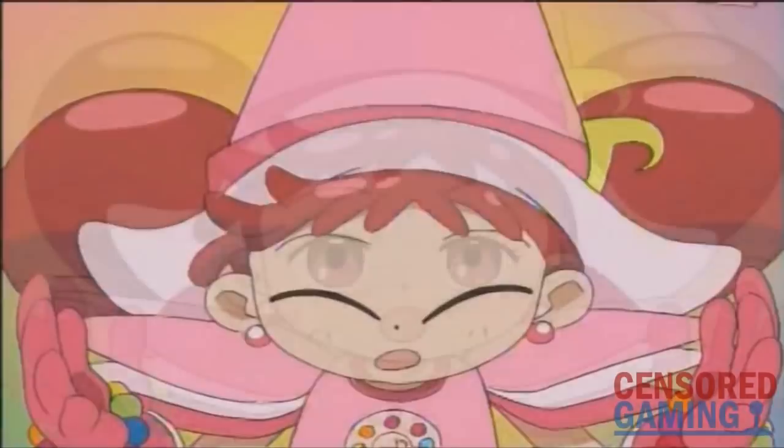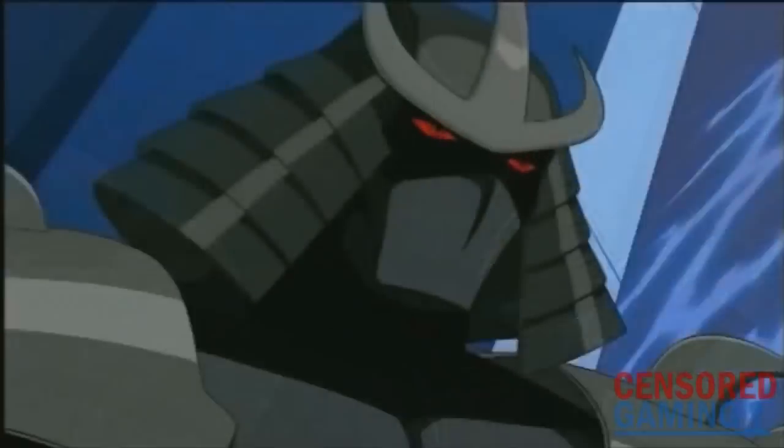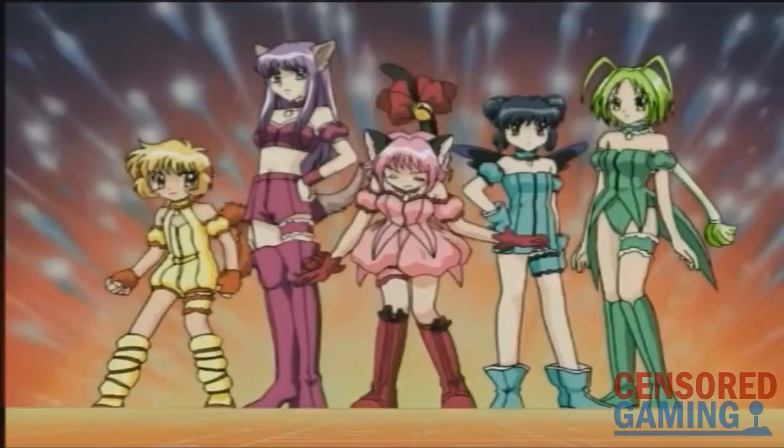Sansa Gaming has many other videos on 4Kids, Pokemon, and lots of other localization-related topics. If this is something that interests you, please check out the description for links to previous videos and hit that subscribe button.